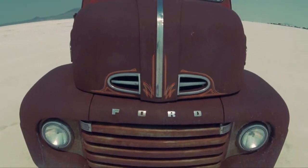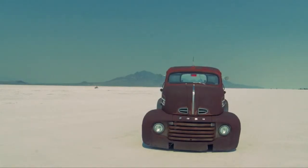The 1949 Ford cab-over-engine — COE — has been highly modified.